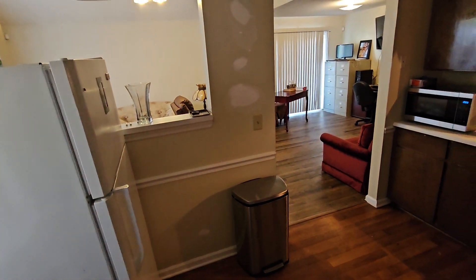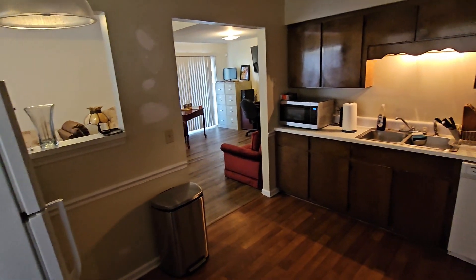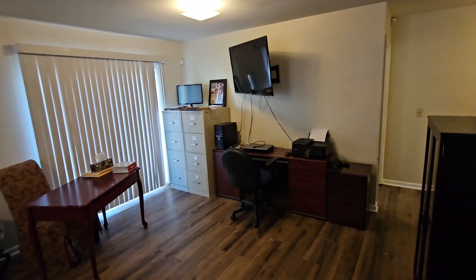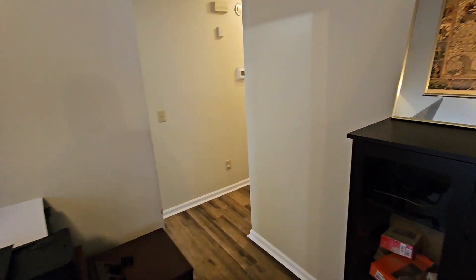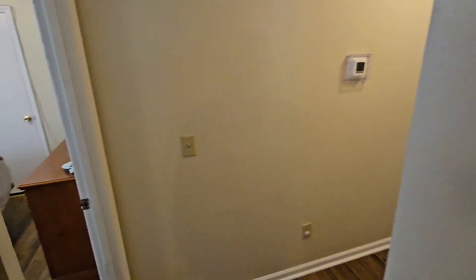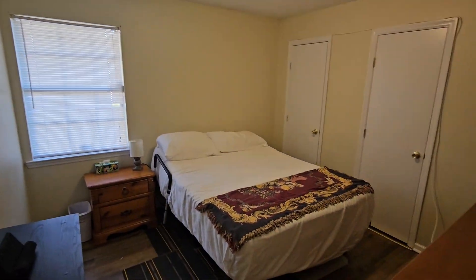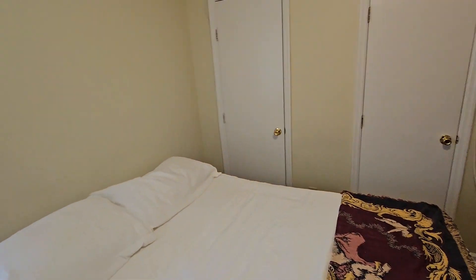One-car garage. Your first bedroom. There are two closets.